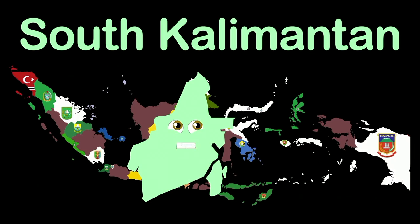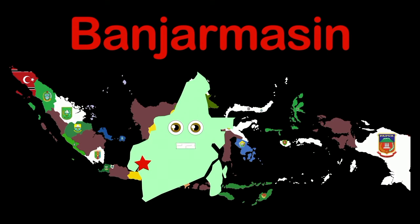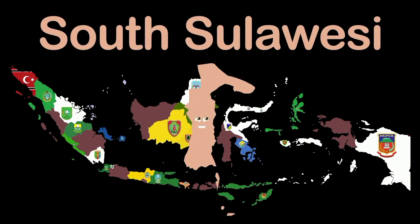I'm Southeast Sulawesi — capital Kendari. I'm South Kalimantan in the south — capital Banjarmasin, near the Java Sea. South Sulawesi province — capital Makassar, touching the Flores Sea.